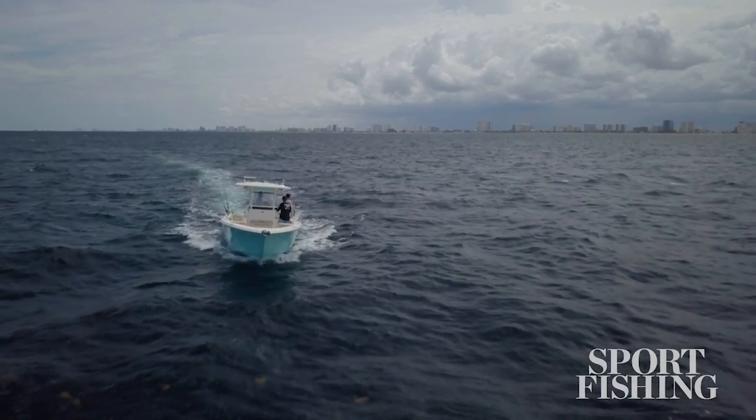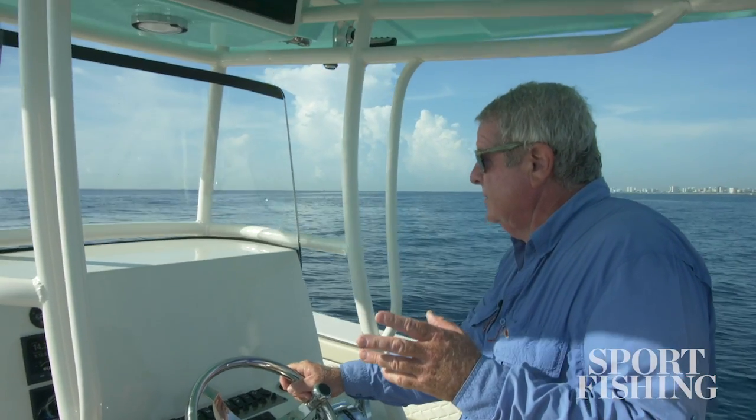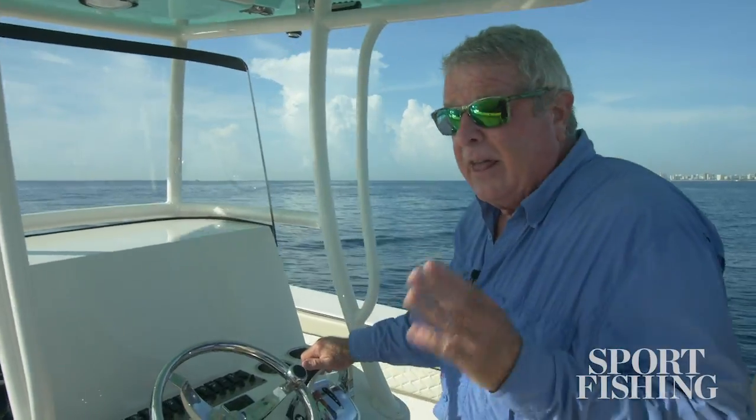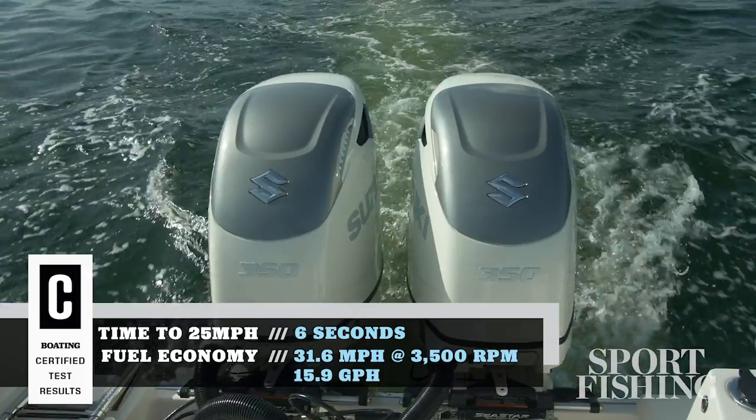When you look around you'll be amazed at how the boat is equipped. Now the pleasure of your boat is going to come a great deal from the motors. I can hardly hear it either — that is the dual 350 horsepower Suzuki outboards at idle.